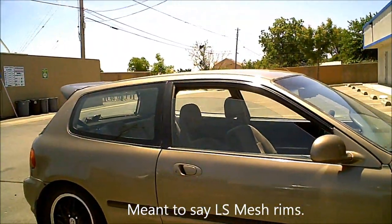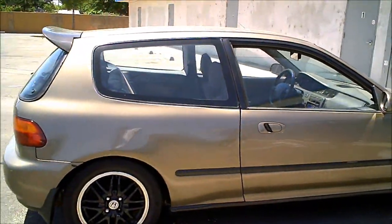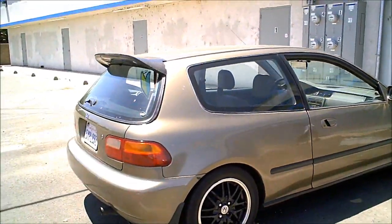I found this particular one when I was getting lunch and the owner obliged me to film it and I noticed it.